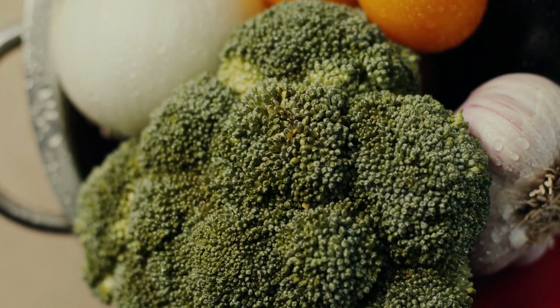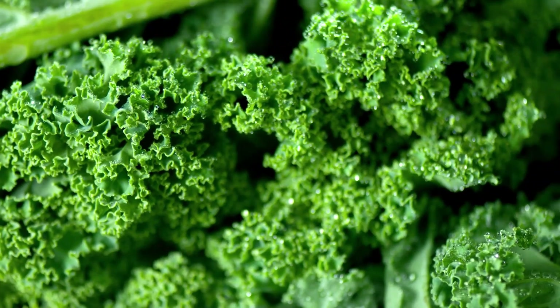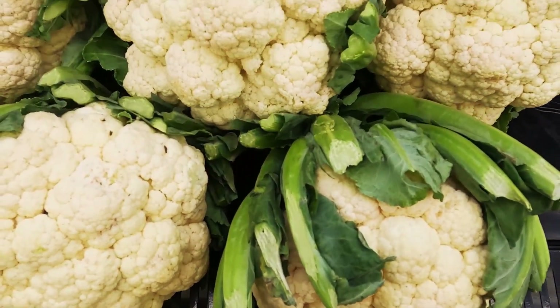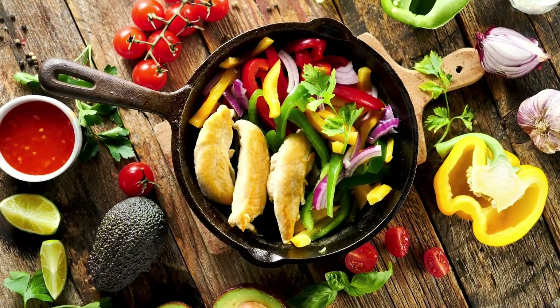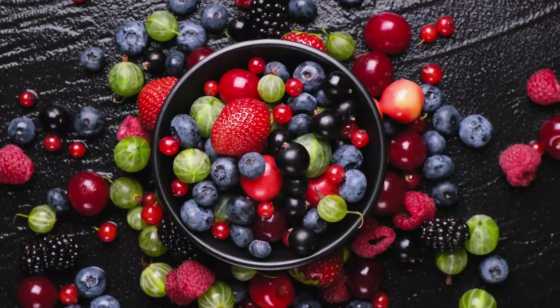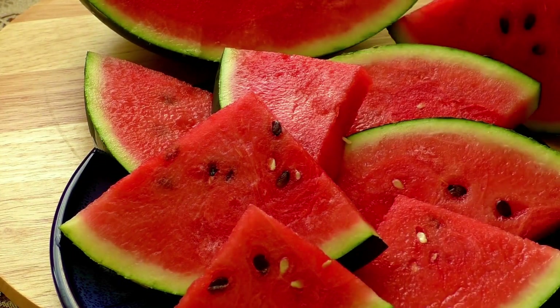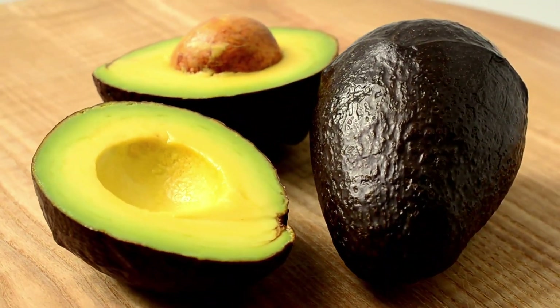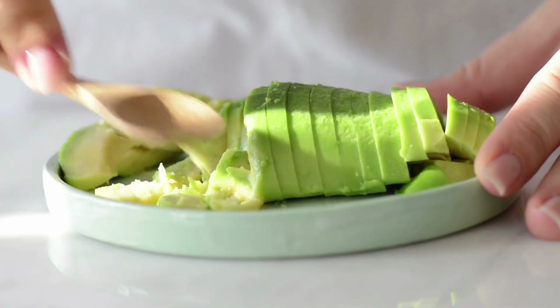Green vegetables such as broccoli, spinach, and kale are excellent choices as they are low in calories and rich in vitamins, minerals, and fiber. Non-starchy vegetables like cauliflower, carrots, and bell pepper also offer a variety of nutrients and add flavor to your meals. Including fruits like berries, apple, and watermelon adds natural sweetness and provides essential vitamins, minerals, and antioxidants. Avocados, which are technically fruits, are great sources of healthy fats and can be added to salads or used as a spread.